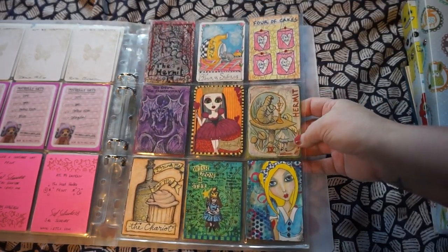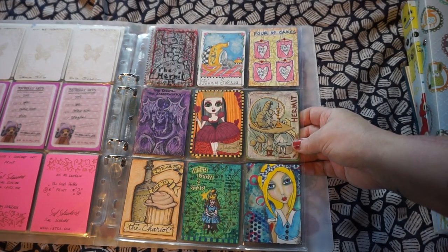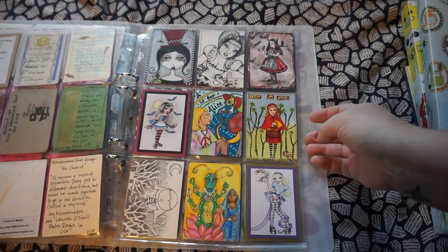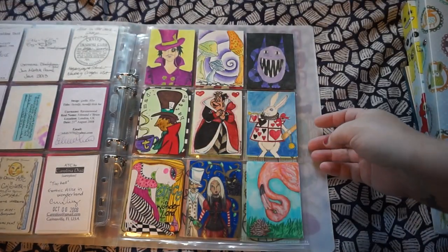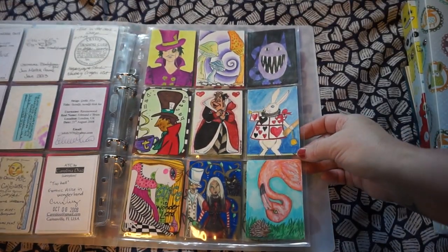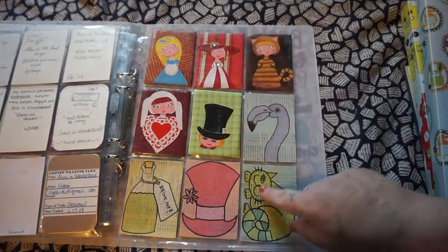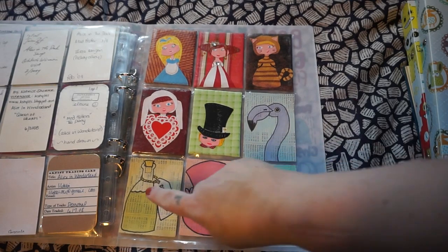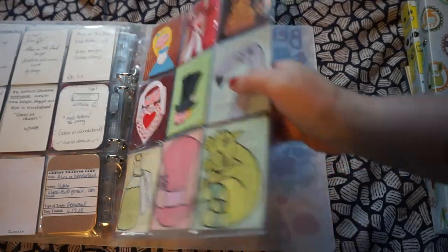This was a Wonderland Tarot swap I hosted like 10 years ago or something. And these are my very first — almost my very first — ATC cards I ever made back in 2007.